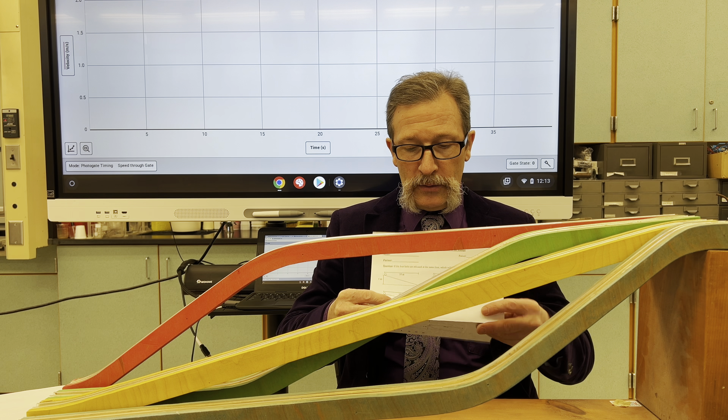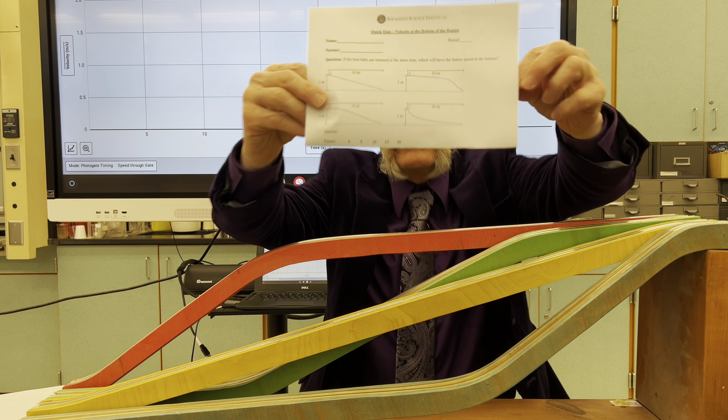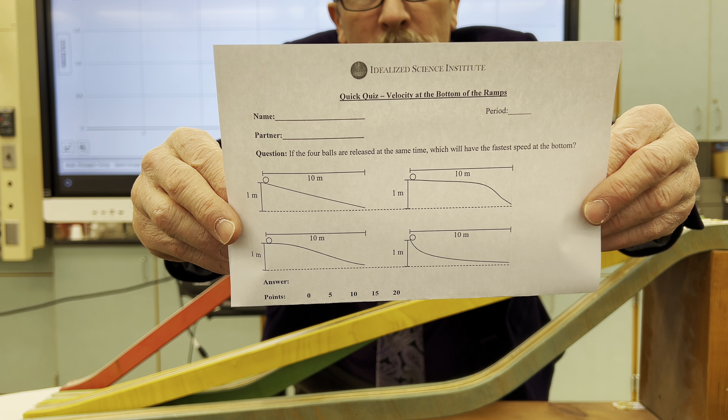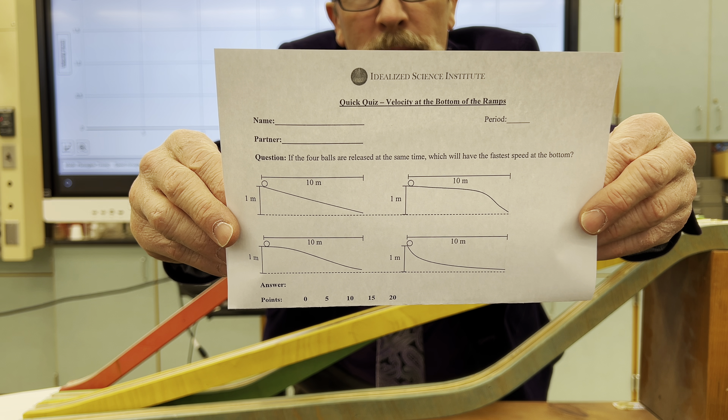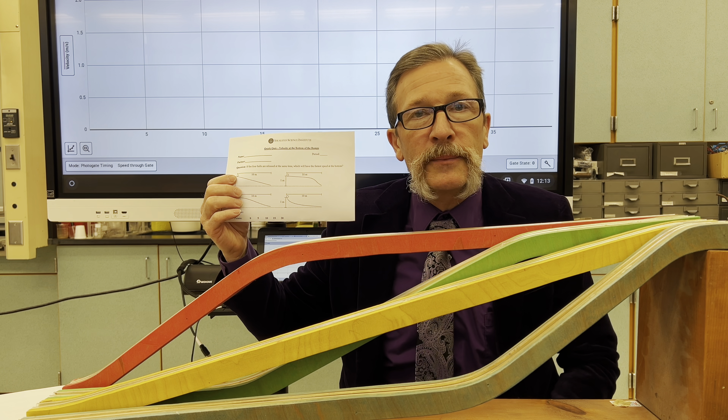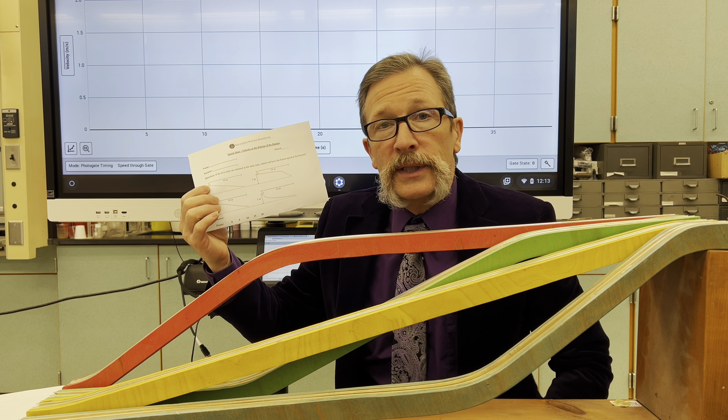Here's what your quiz looks like. I'll hold that up for you now. Mark your answer as completely as possible and be sure to list your confidence.